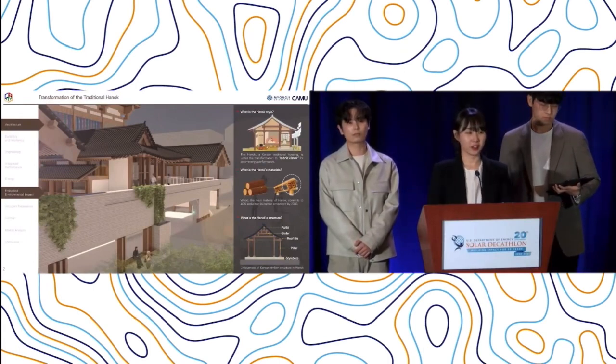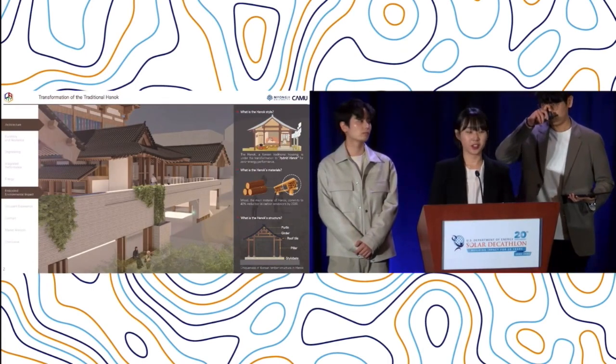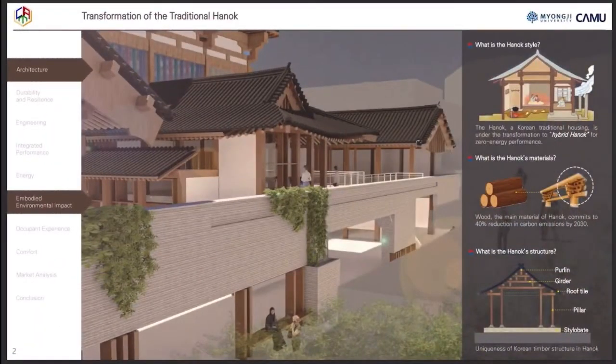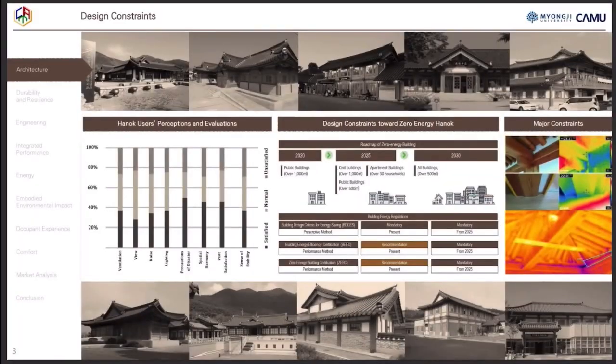Hanok is the Korean traditional architecture. It has a long history since the 14th century. Hanok has its own structure, spatial, construction, and uniqueness made of Korean timber structures. The Korean government requires all buildings, including Hanok, to prove zero energy performance by 2030. However, Hanok encounters a critical weakness of energy performance to meet the requirements of a zero energy building.